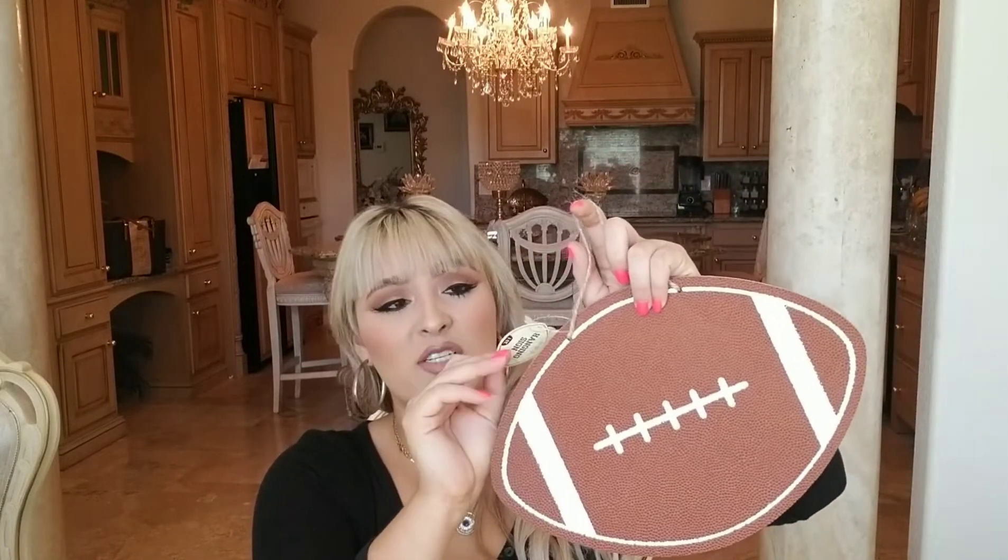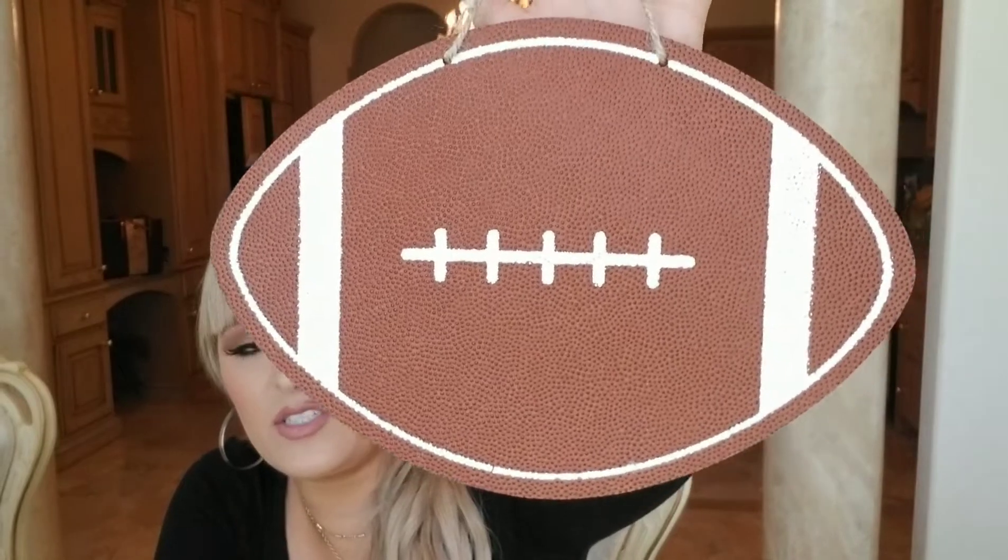I'm a huge Broncos fan and my boyfriend is a huge Raiders fan, which is totally controversial. We like to throw parties because his family are Raiders fans and my entire family are Broncos fans. The socks were a dollar, the banner was three dollars, and I also got this large football decoration for three dollars — it feels just like the banner. I'm thinking about putting a Broncos logo on top and a Raiders logo on the bottom to make it extra cute.